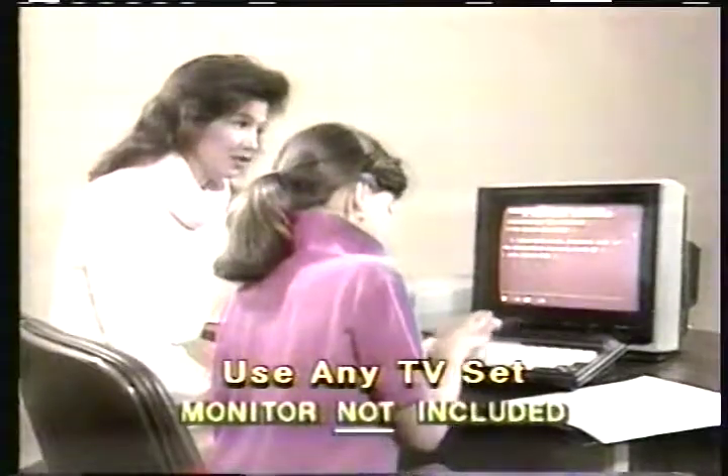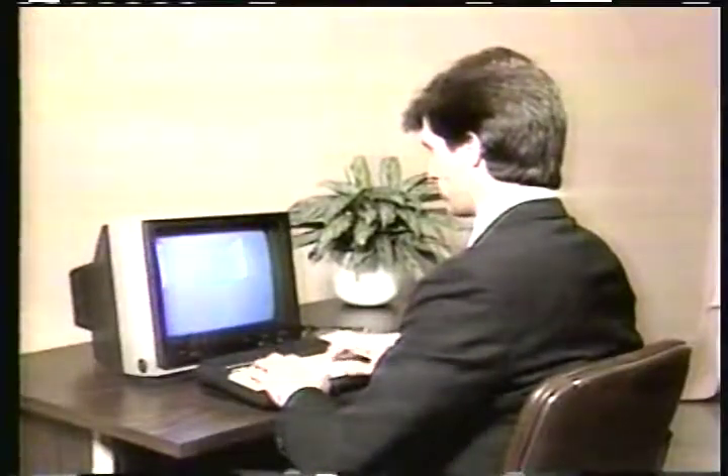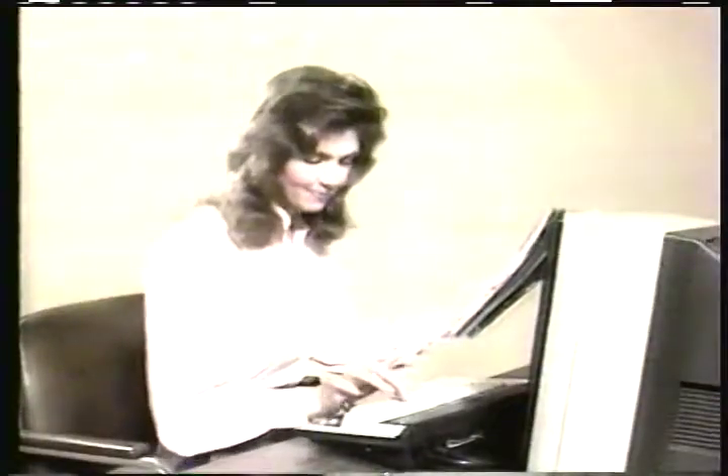Word processing for letters, reports; create graphics, graphs, charts, full color designs; balance checkbooks, business statements, income tax; file management for mailing lists, inventories, recipes.